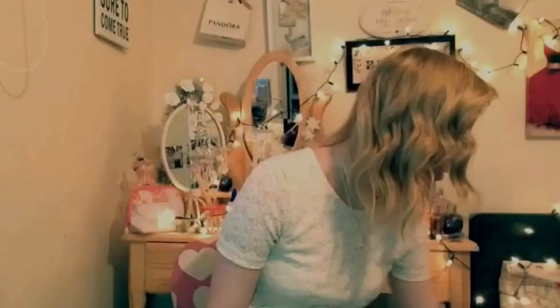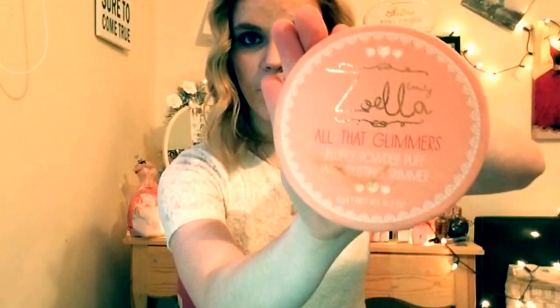I got the Zoella All That Glitters fluffy powder puff with dusting shimmer - there we go, and that's what it's like. The shimmer is inside so you can dust it on yourself. I'm actually going out on New Year's Eve so I'm going to put some of that on to glam myself up.